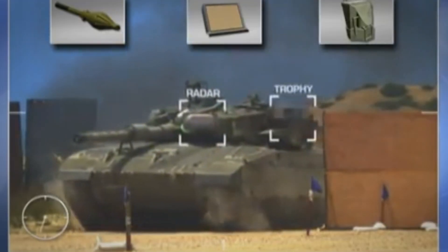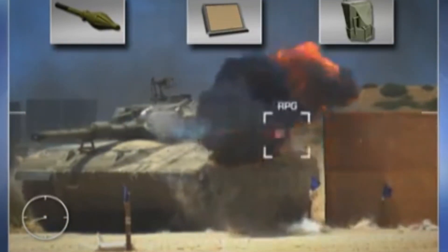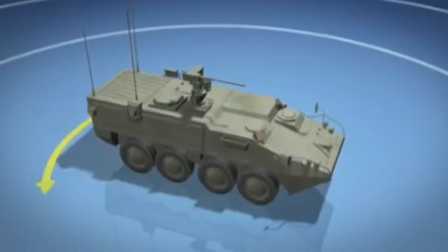Now this force field-like technology is being tested on American M1 Abrams tanks as well as Stryker vehicles. The Trophy system is completely automated, so it can respond much faster to an incoming projectile than a human could.